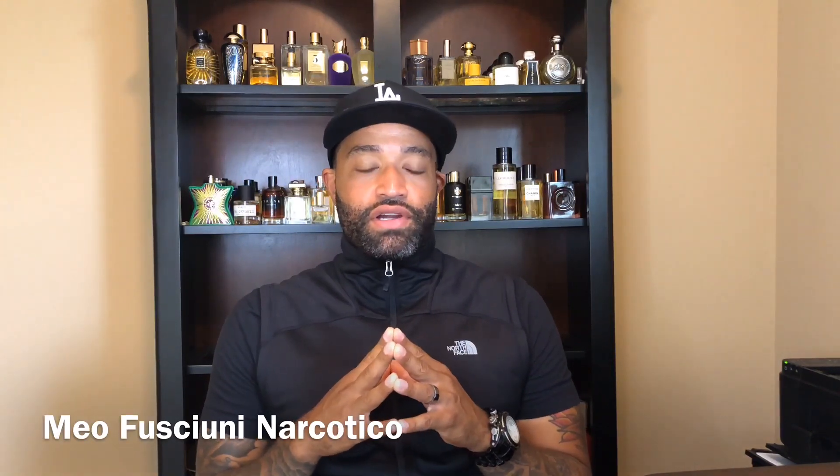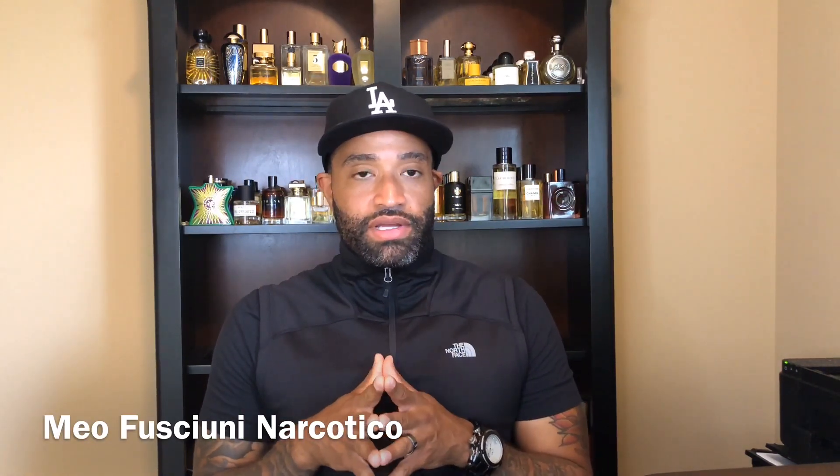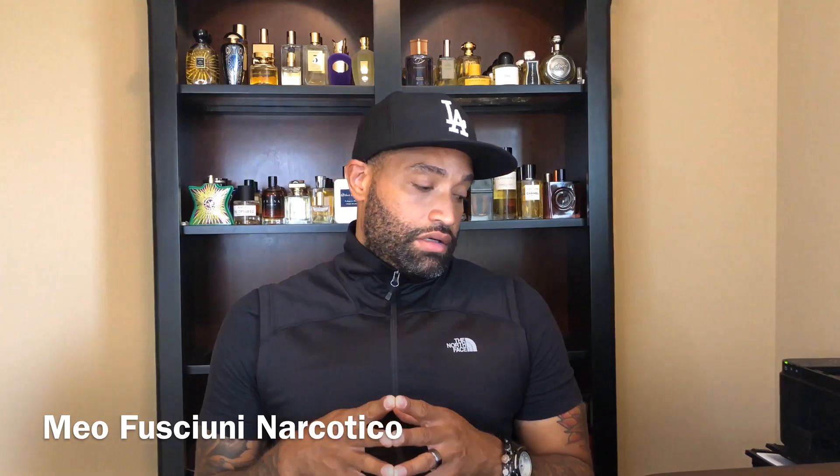Welcome back to the channel, Fragrance Journey. Hopefully everybody's having a blessed weekend — I definitely had a blessed weekend myself. Today I'll be doing a quick review of some samples I got. I don't really do a lot of sampling videos, but I definitely get and order a lot of samples.